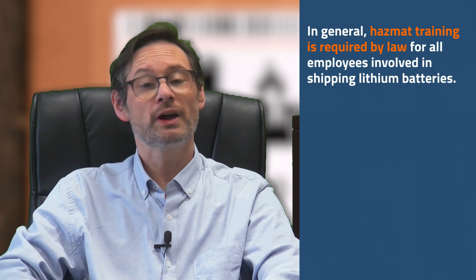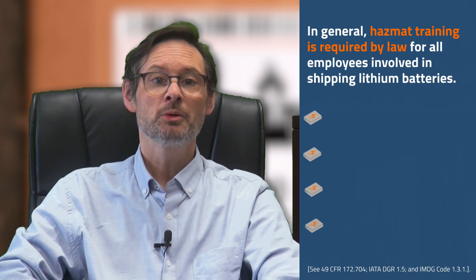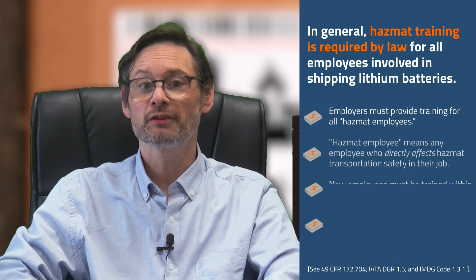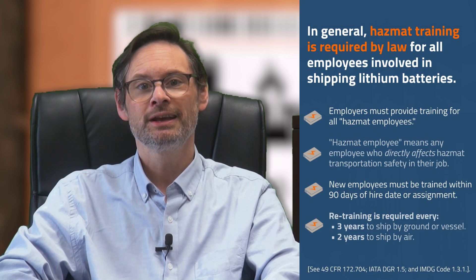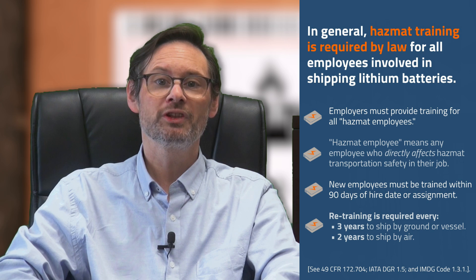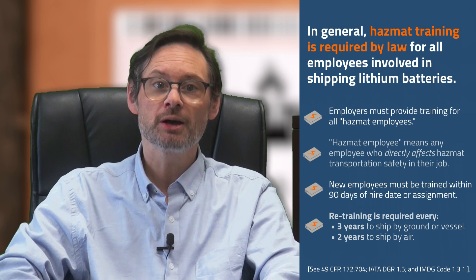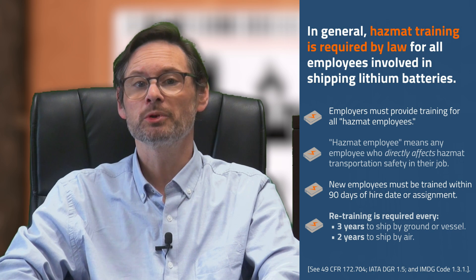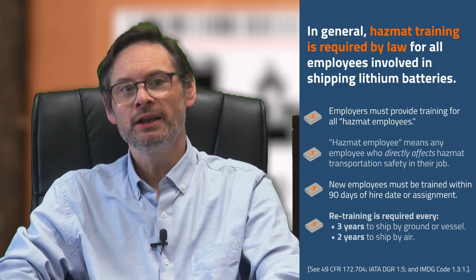Speaking of training — US law requires that shippers of hazardous materials like lithium batteries provide training and regular retraining for all employees in job roles that affect hazmat transportation safety. Employers must provide training within 90 days of hire date or job assignment, and new employees may not work unsupervised until that training is complete. Retraining or recurrent training is required every three years, unless you ship by air, in which case it's required every two years by the IATA DGR.